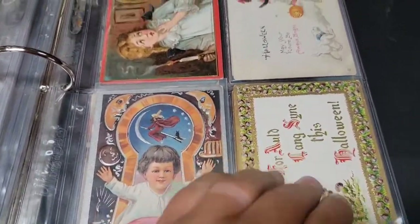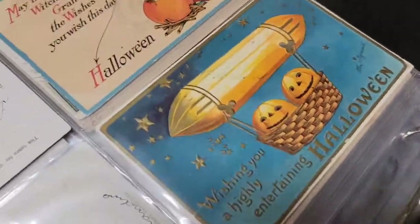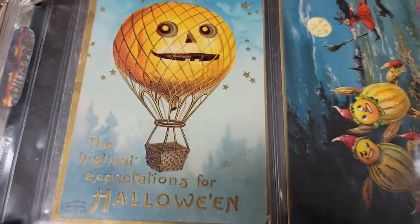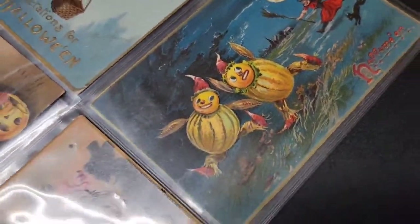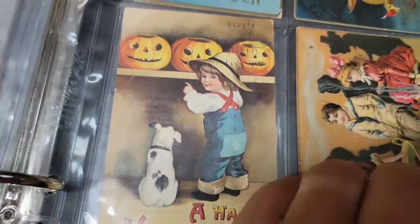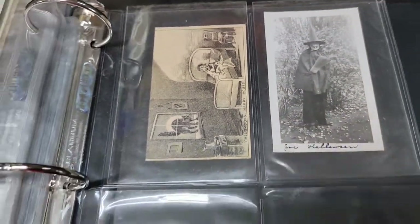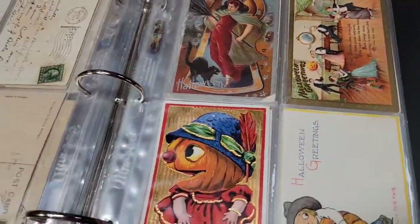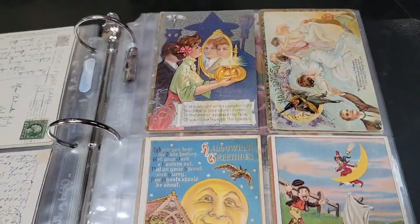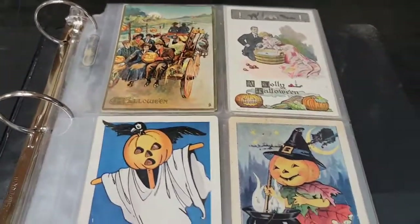If you're a collector or even a reseller, there's money to be made on this deal. Especially stuff like this with the Zeppelin hot air balloon — really awesome card. Here's another hot air balloon done like a jack-o'-lantern. You have the witch chasing the pumpkin people. More bobbing for apples with the scary pumpkins, the little boy and the jack-o'-lanterns. Then you have a couple little photos — really cool. So just an awesome collection. I think it's right at 124 Halloween cards — somewhere in that neighborhood, 124 to 125 pieces in this album.